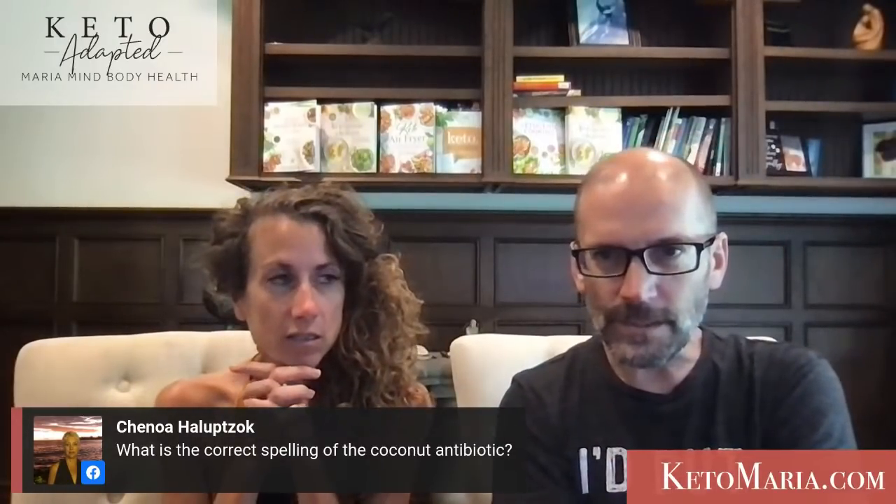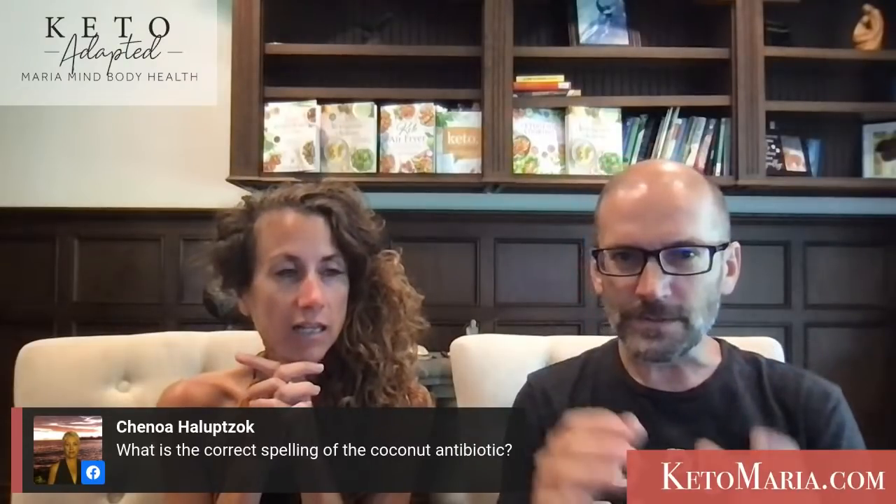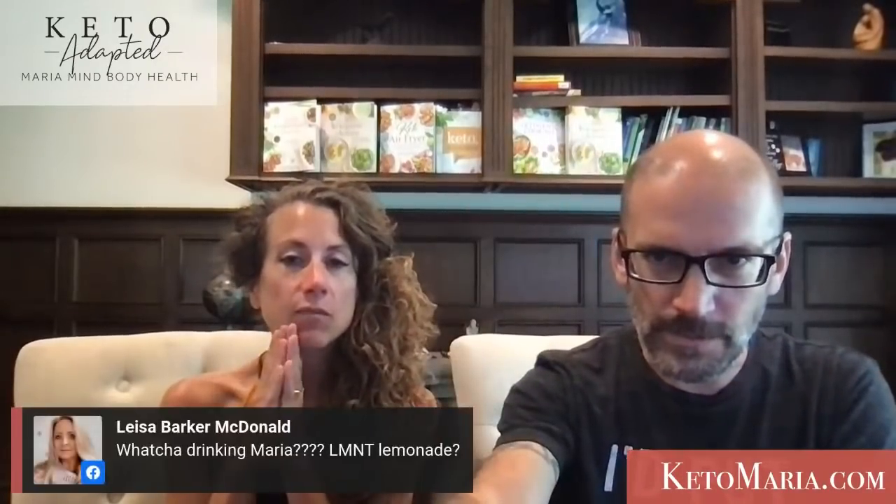What is the correct spelling of the coconut antibiotic? It's called ARCID or also monolaurin. We'll have a link in the notes below.